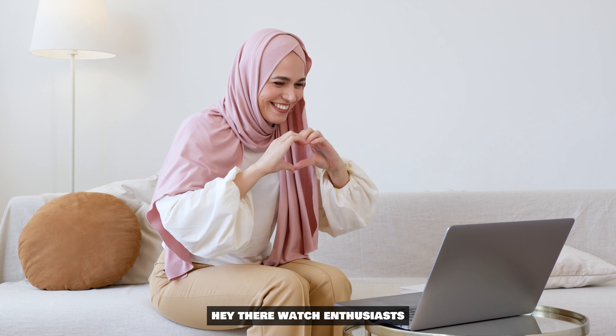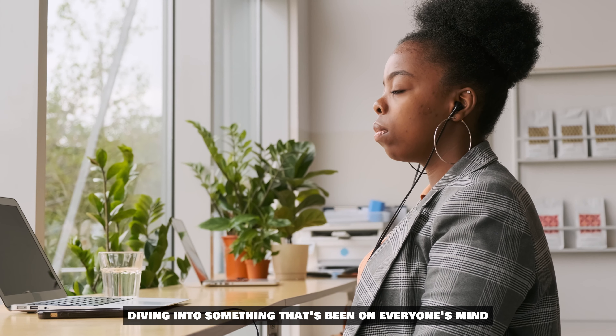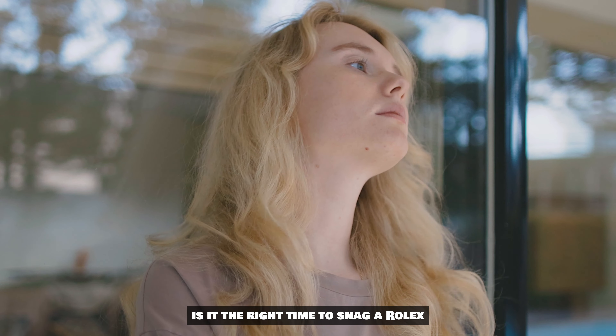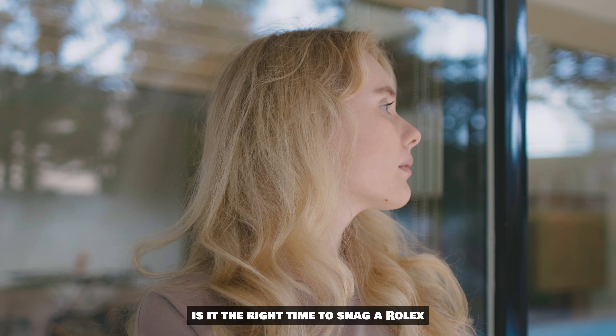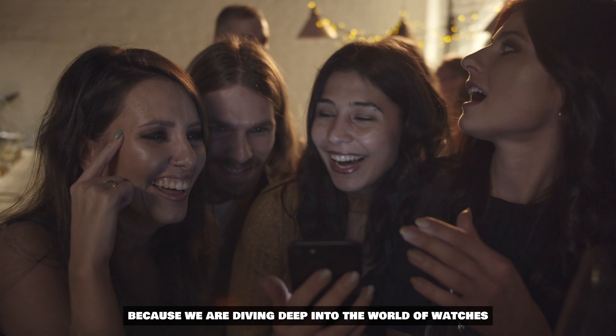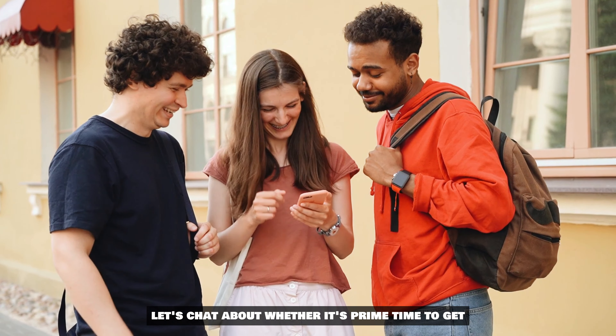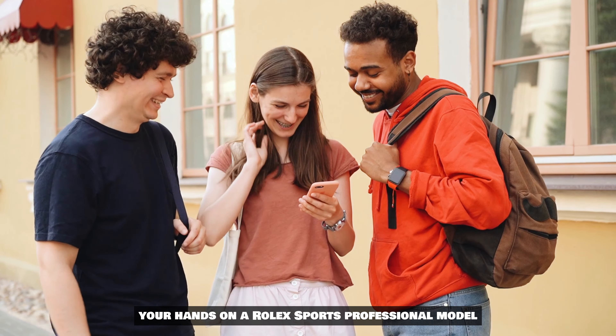Hey there, watch enthusiasts! Today we are diving into something that's been on everyone's mind: is it the right time to snag a Rolex sports professional model? Grab your coffee because we are diving deep into the world of watches, chatting about whether it's prime time to get your hands on one of those exquisite pieces that have us all hooked.